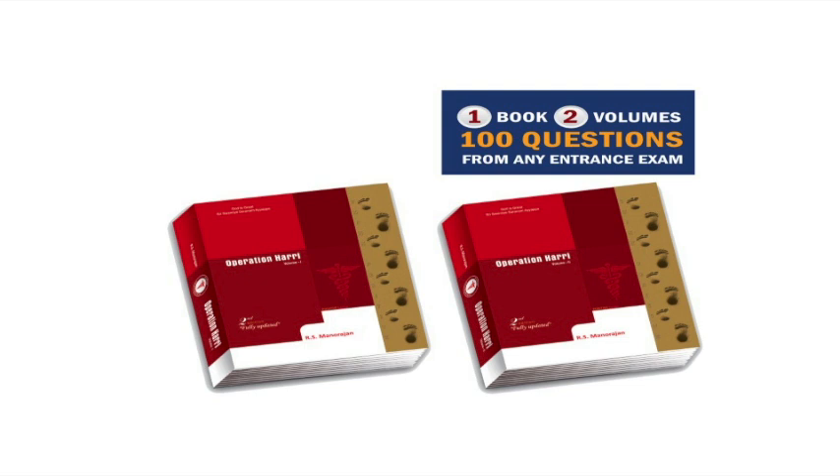This book is captioned as: one book, two volumes, hundred questions from any entrance exam. That is what we have planned regarding this book towards entrance examinations. One more point: this book will be very relevant for final year exam-going students as far as medicine is concerned.